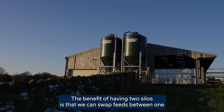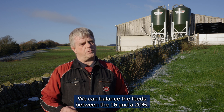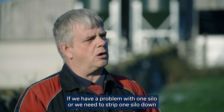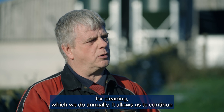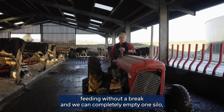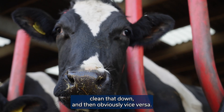The benefit of having two silos is that we can swap feeds between one and another. We can balance the feeds between a 16 and a 20%. If we have a problem with one silo, or we need to strip one silo down for cleaning — which we do annually — it allows us to continue feeding without a break. We can completely empty one silo, clean that down, and then vice versa.